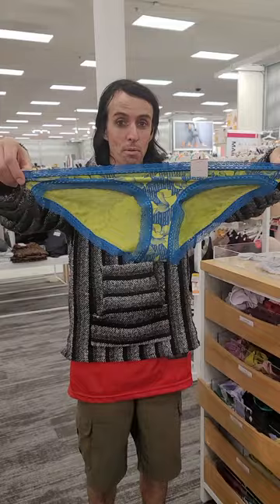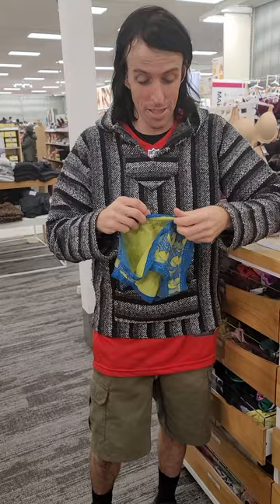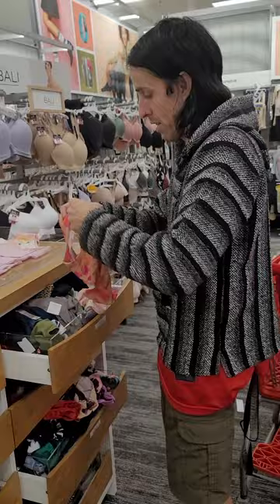They joke about how the large 12-to-14 would look on Scott, saying he'd need a belt — sparking the 'panty belt' invention idea for girls who don't buy the right size. They demonstrate how a large pair of panties would actually fit a true large 12-to-14 girl, stretching them out wide.